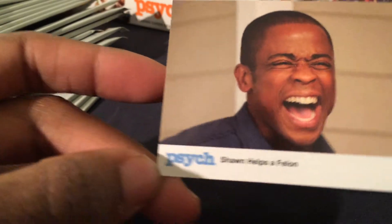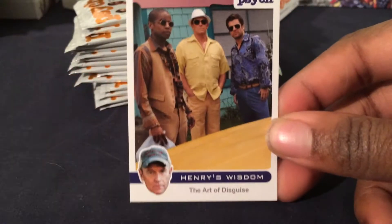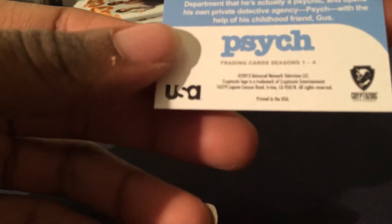Shawn Helps a Felon, Babyism, Binky's Blight, Groovy Threads. Here goes another insert — this actually looks like a little pop-out right here. We have Henry's Wisdom, The Art of Disguise, Full Shot. And I guess this is one of the promo cards — actually no, this is the first card in the set, just says trading cards.